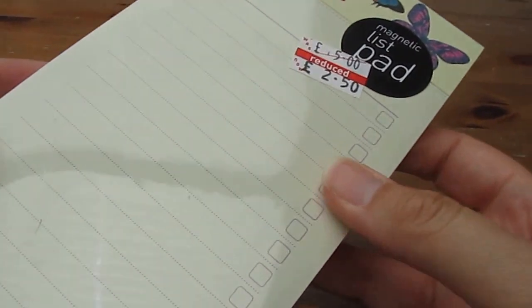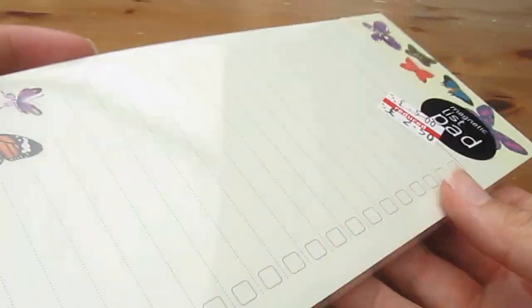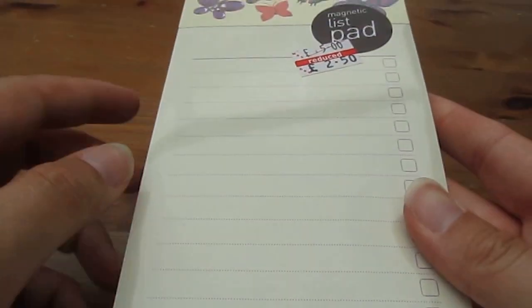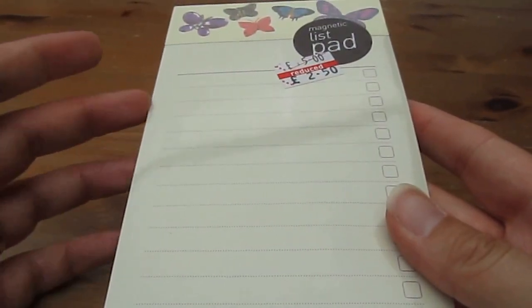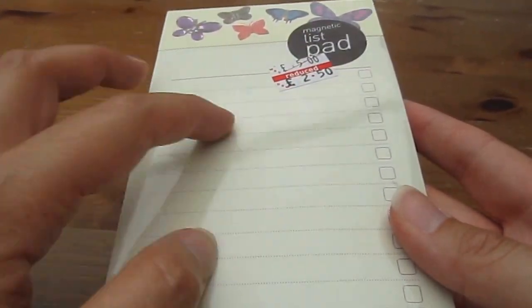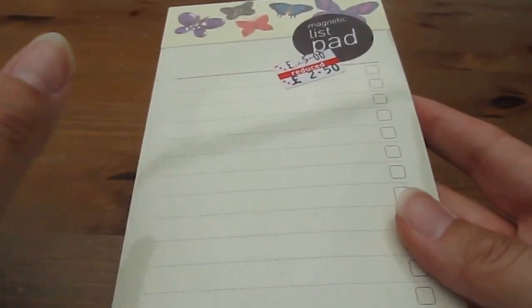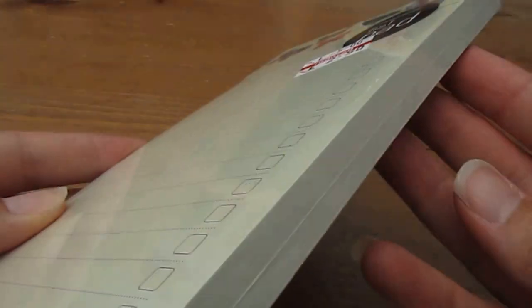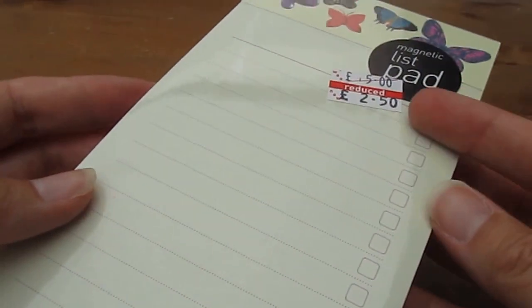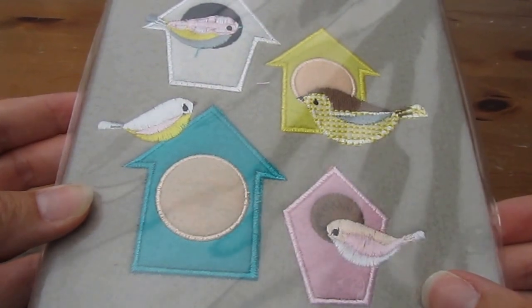I then got a magnetic list pad. I find these really useful — I've usually got one on the microwave. I am a list person, and my daughter often uses them to practise her spellings each week as well. It's nice and thick, you get quite a lot for it, and it was just £2.50, so I bought that.